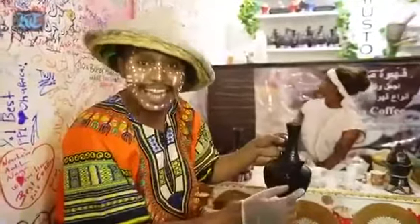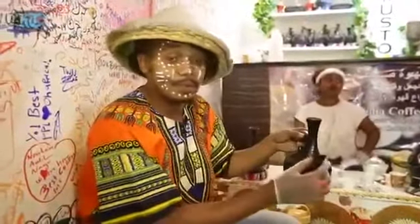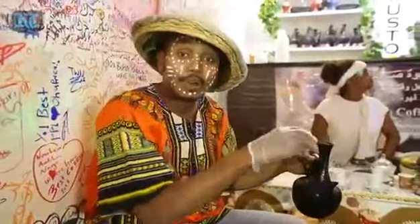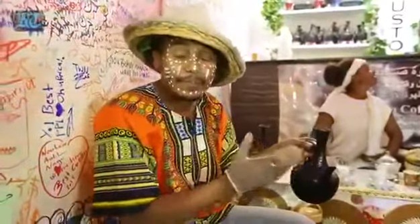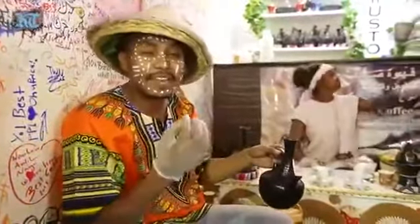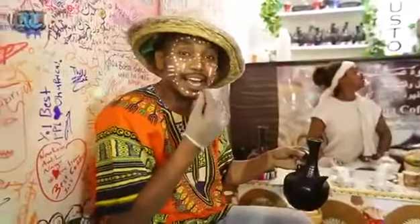It is called traditionally Jebana — Jebana in Ethiopia. So we put the water, we boil it, it takes some time to boil it, and then after that we put the coffee inside. The coffee and the water boil together. It takes at least half an hour boiling. This is clay, it takes time, and it gives a very, very interesting flavour.